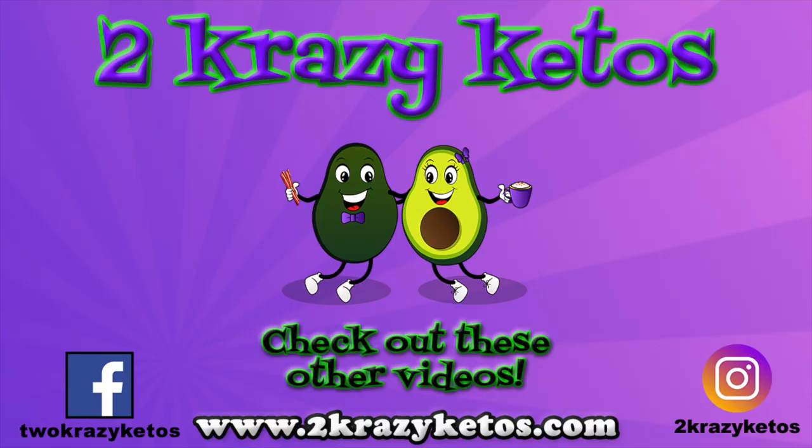That's our video for today. Please do us a favor — hit that like button down below, and don't forget to subscribe to our channel and hit the little bell icon. That way, every single time we make an ice cream sandwich, you'll be alerted to it. Until next time — bye!